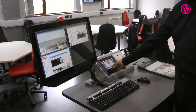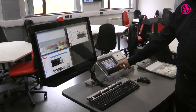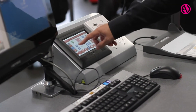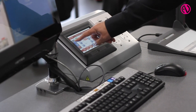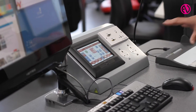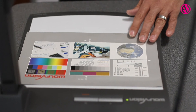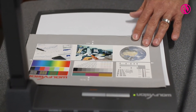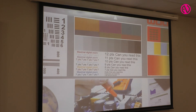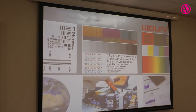The system is controlled via a touch screen which allows you to switch between different inputs and adjust the volume of both the main show sound and the microphone on the lectern. We also have a visualiser, so 3D objects or printed material can be shown on any of the displays.